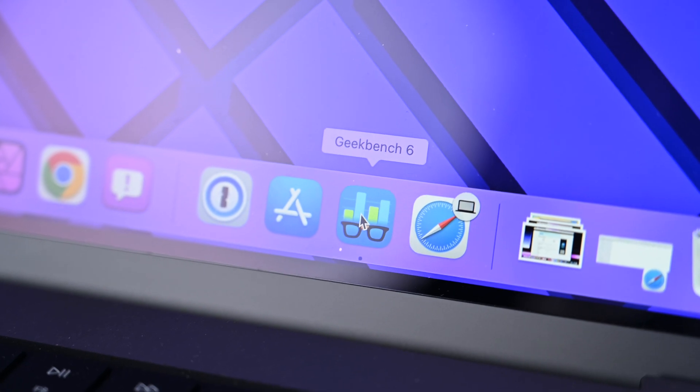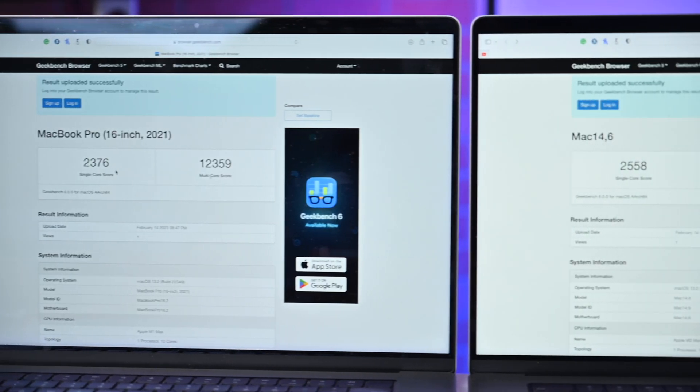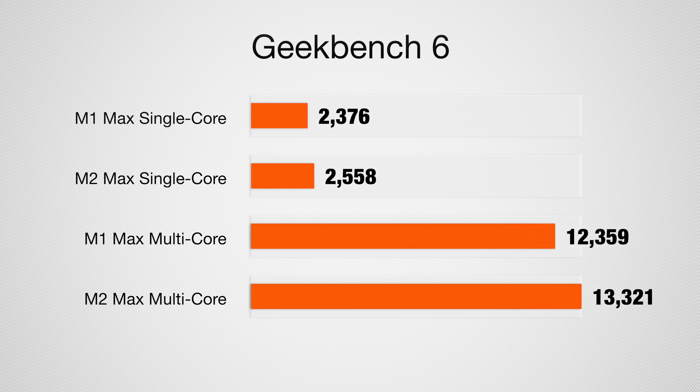Let's talk about some benchmarks. Geekbench 6 just launched today and has been updated to take advantage of modern specs compared to Geekbench 5 from 2019, so these are brand new results. The prior-gen M1 Max MacBook Pro scored 2,376 on single-core and 12,359 on multi-core. The new M2 Max MacBook Pro jumped to 2,550 on single-core and 13,321 on multi-core. It's an improvement, but not a huge jump generation over generation in terms of CPU performance.